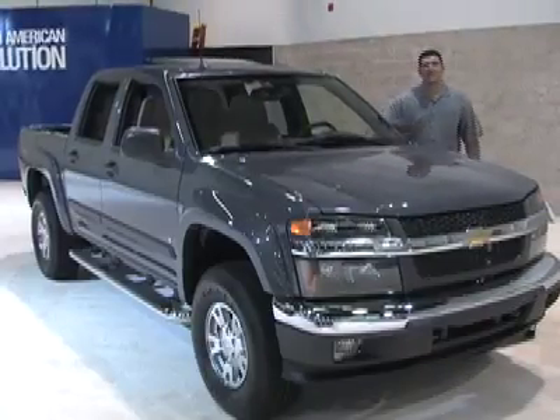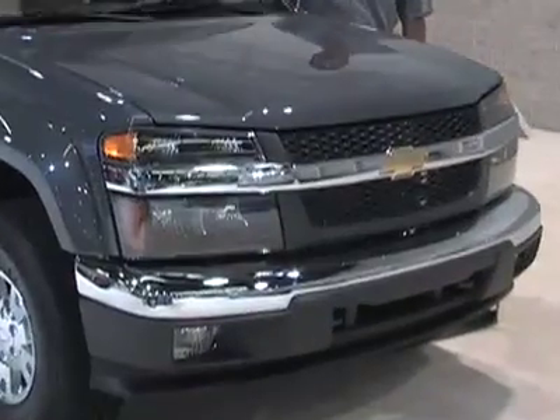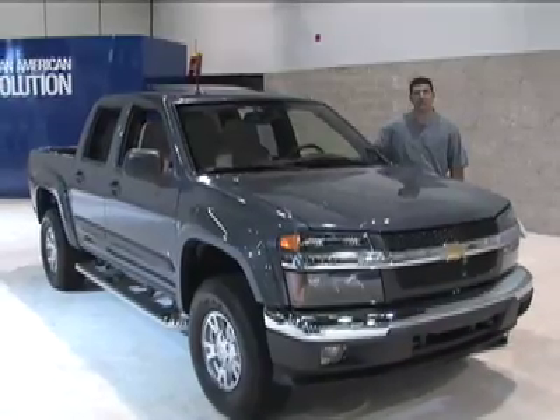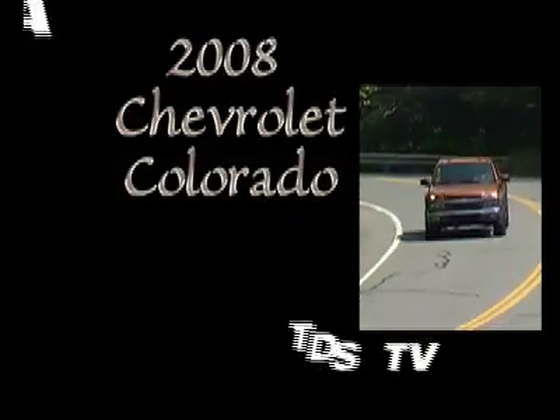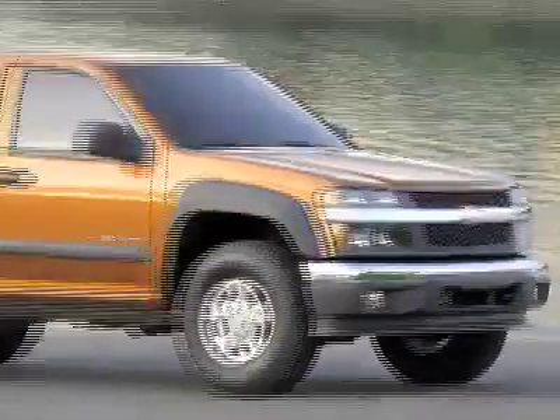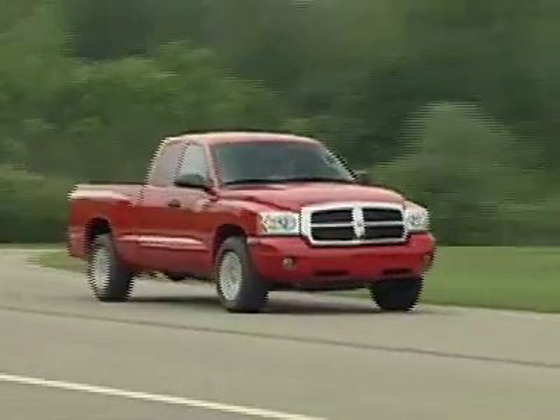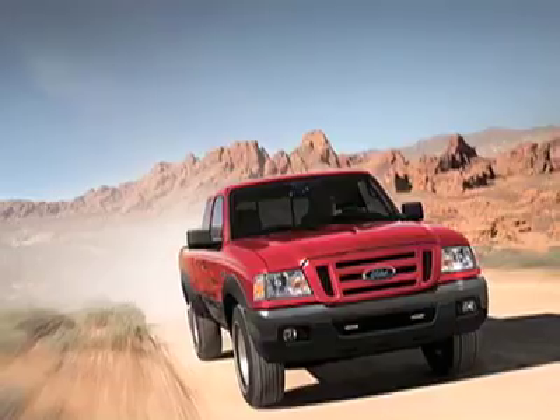Welcome to the driver's seat. The Colorado is Chevy's attempt at a mid-sized pickup truck, but unfortunately it does not carry any of the Silverado's DNA. The Colorado is Chevy's mid-sized truck and targets the Toyota Tacoma, Nissan Frontier, Dodge Dakota, and Ford Ranger as its competitors.